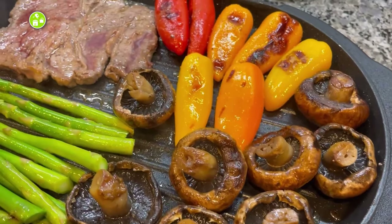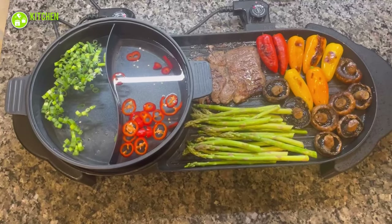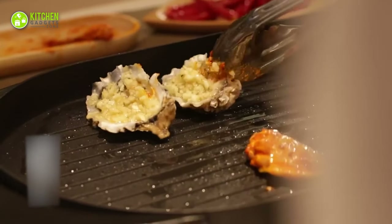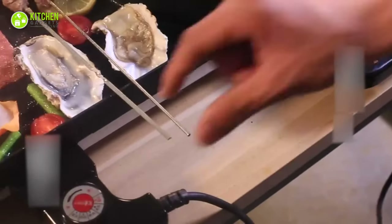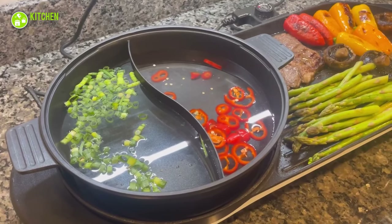It also has a nonstick plate with a drip tray and a circular heating element that allows it to heat up faster and more evenly. Grill steaks, veggies, ribs, and more at once with dual temperature control with five adjustable settings.